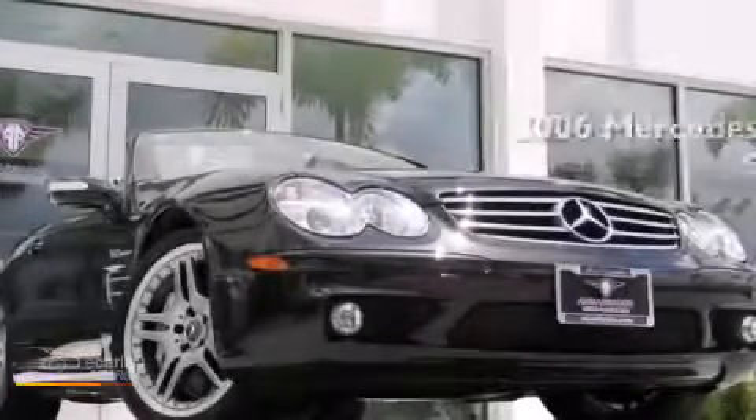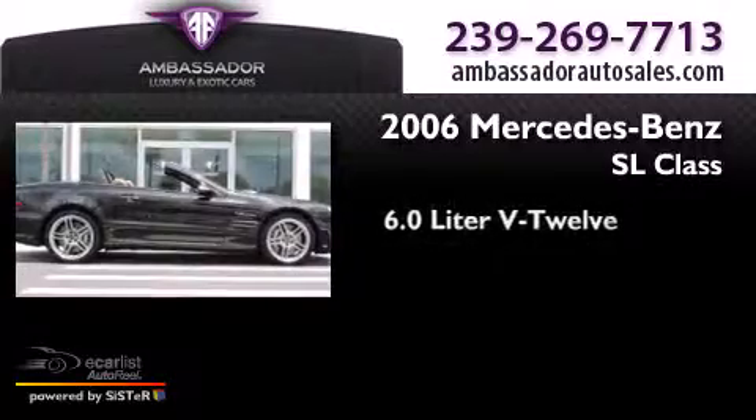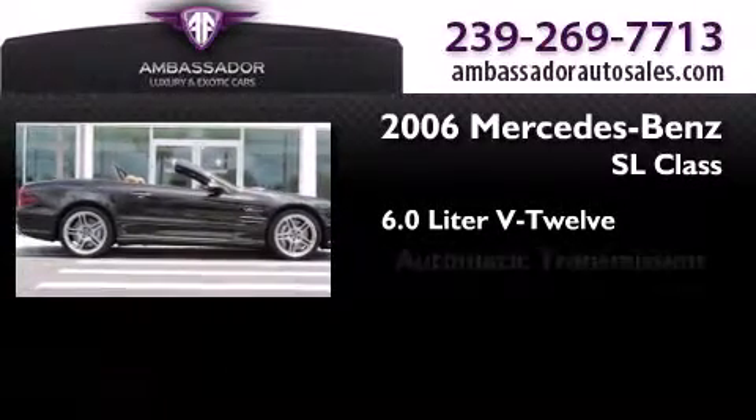This is a 2006 Mercedes-Benz SL-Class. It features a 6.0-liter 12-cylinder engine and an automatic transmission.